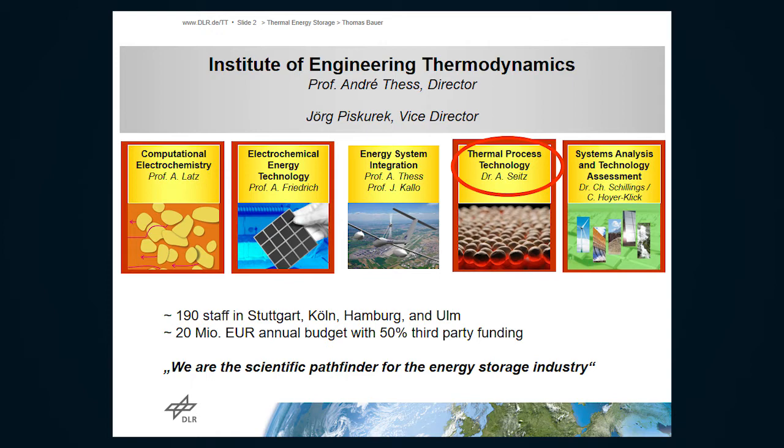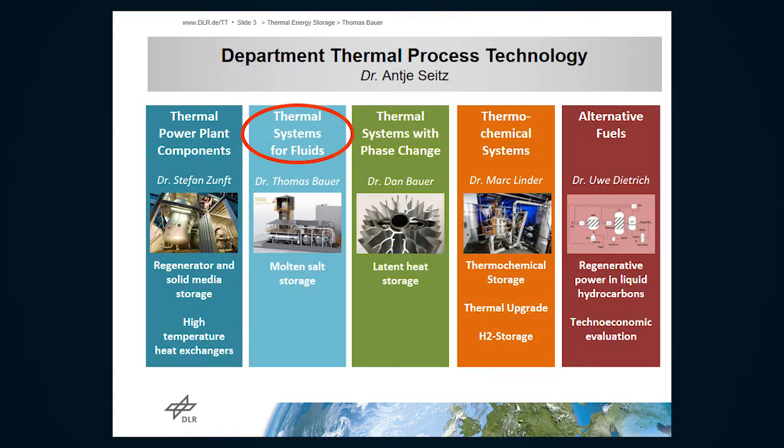If there are political targets to increase renewables to a certain share, and you need to calculate the best way to achieve this share, that group can assist and do energy scenarios for different countries. Myself, I'm from the group of thermal process technology. We look at thermal energy storage in a wider sense, not only molten salt storage.